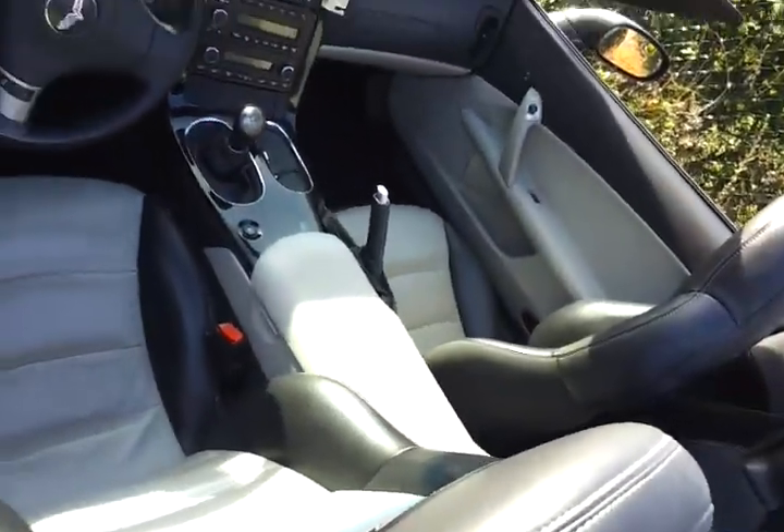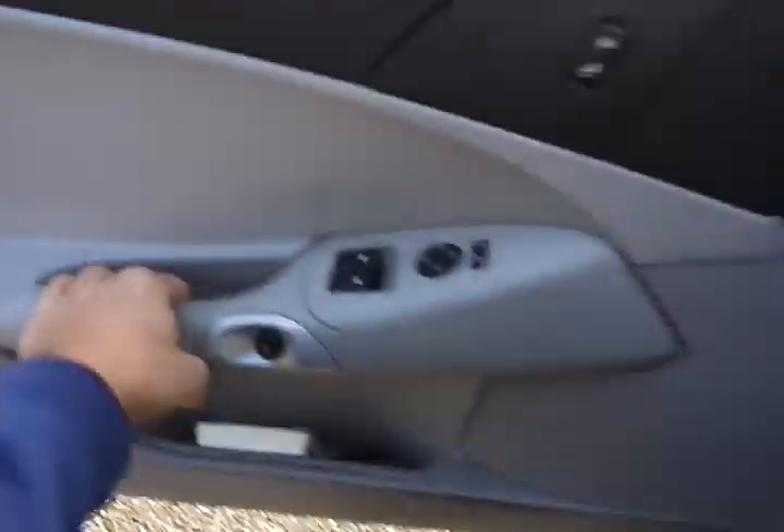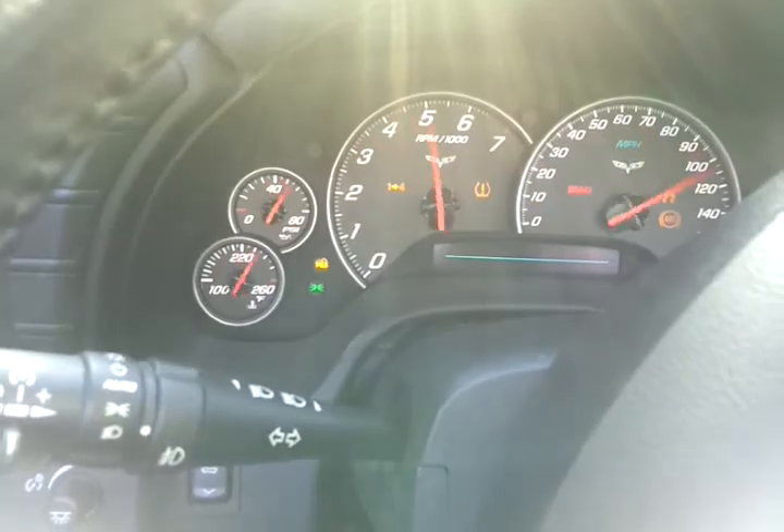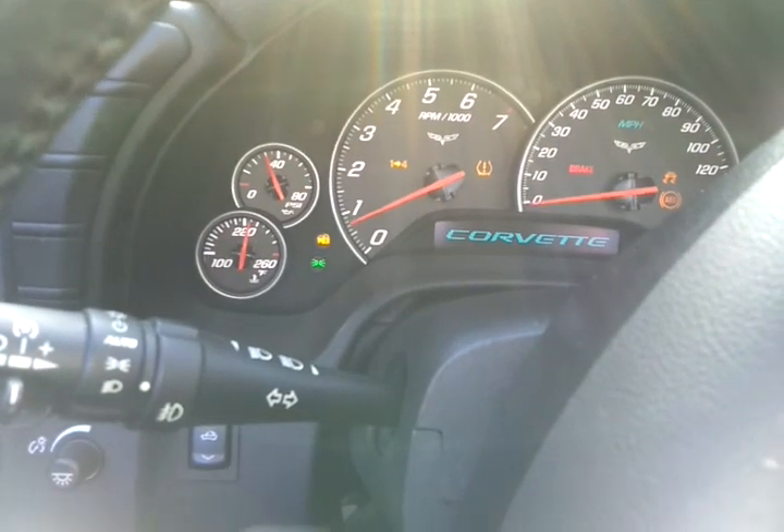It has two-tone leather, a power top, CD changer, and XM radio. Let me turn it on — the car sounds really good.